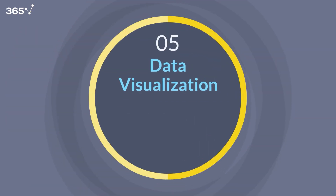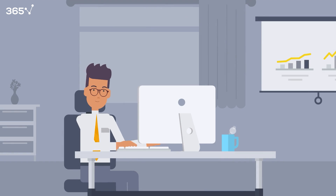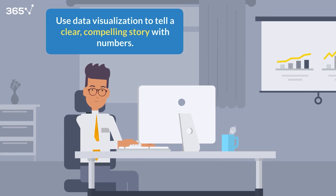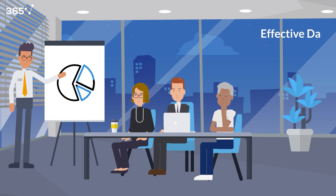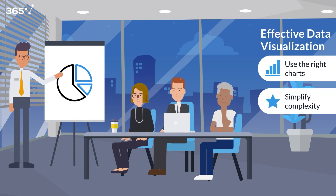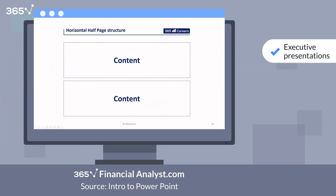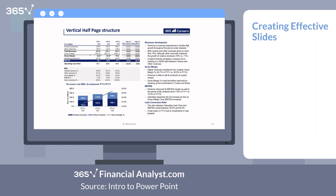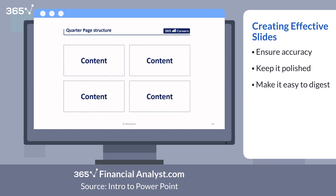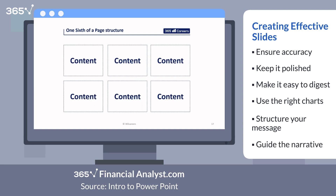Skill number five: data visualization and business intelligence. Crunching numbers is only half the job. The other half is telling a clear, compelling story with those numbers — that's where data visualization comes in. As a financial analyst, you'll need to present insights in a way that decision makers can understand at a glance. That means using the right charts, simplifying complexity, and focusing on what matters. The most common tool for this is Microsoft PowerPoint — the standard for executive presentations, board meetings, and financial reviews. You're expected to create slides that are accurate, polished, clean, and easy to digest.